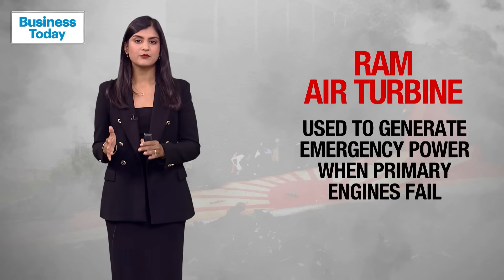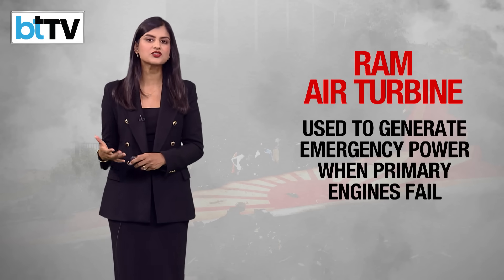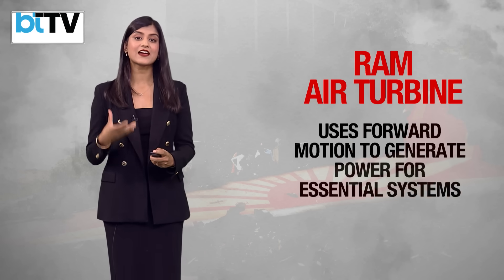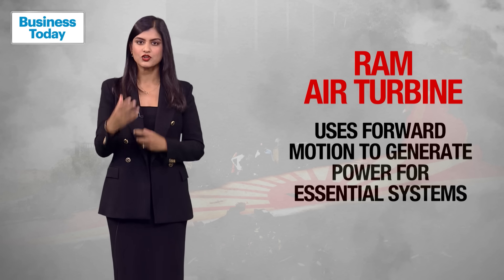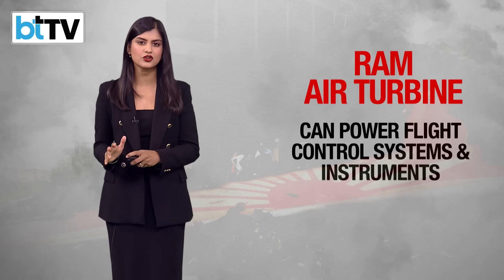The Ram Air Turbine — the RAT — is a device used on aircraft to generate emergency power when the primary engines fail. It deploys into the airstream and uses the aircraft's forward motion to actually generate power for essential systems such as flight controls and hydraulics.